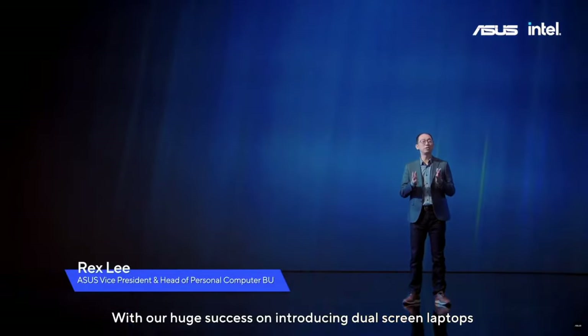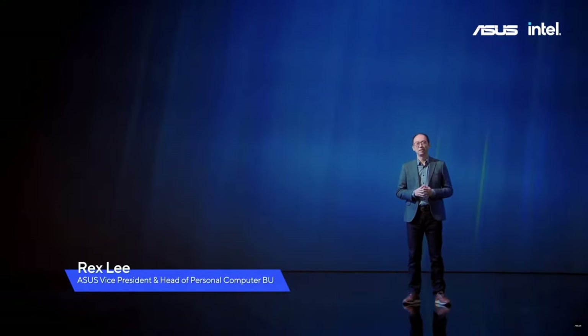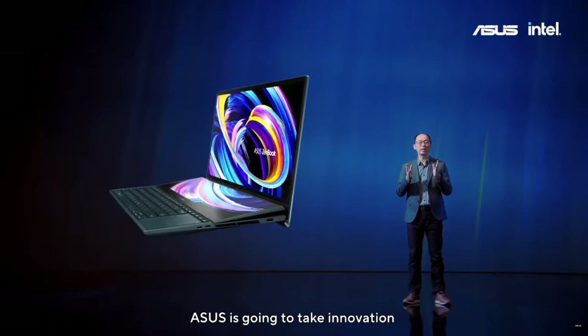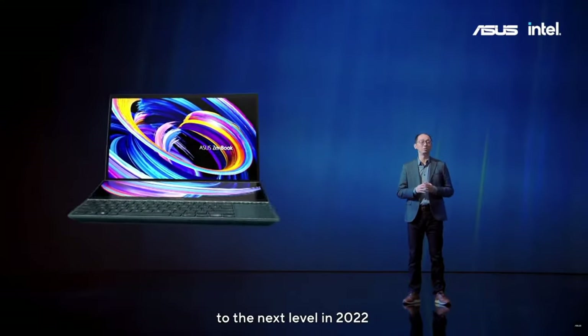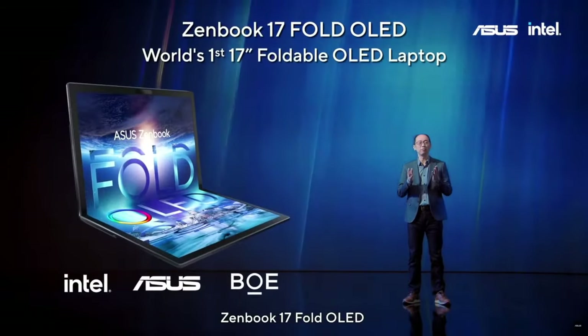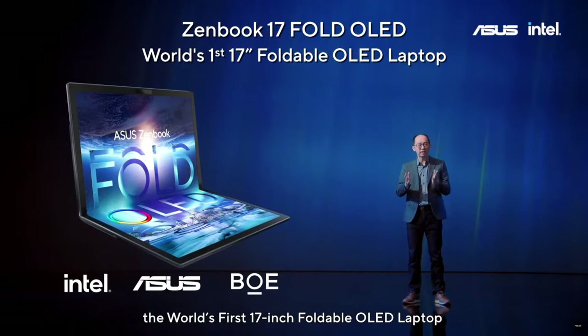With our huge success on introducing dual-screen laptops, Zenbook Duo and Zenbook Pro Duo, ASUS is going to take innovation to the next level in 2022. We are proud to unveil Zenbook 17 Fold OLED, the world's first 17-inch foldable OLED laptop.